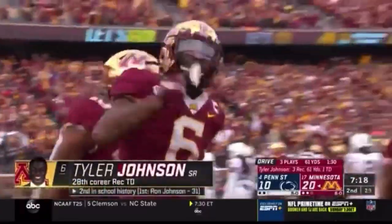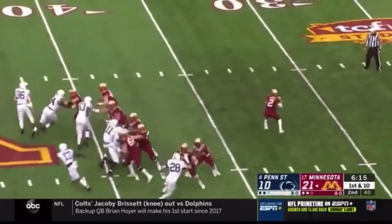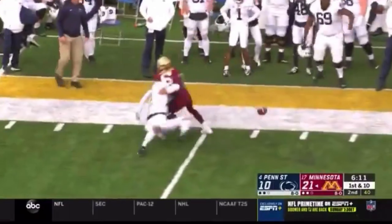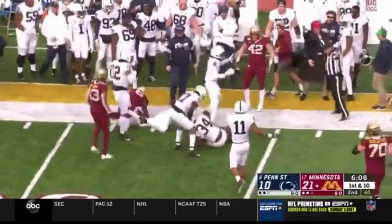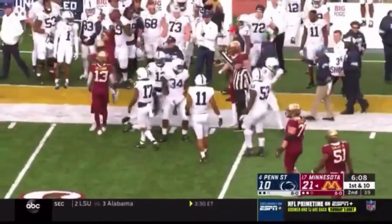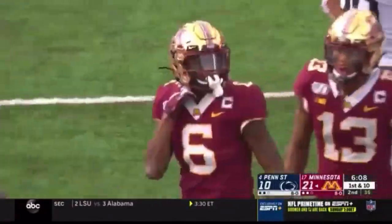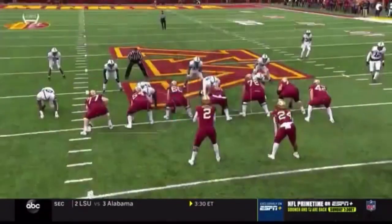A one-handed grab by the great... Minnesota leading by 11. They go to the flea flicker. Tanner Morgan has a man wide open — Tyler Johnson! The ball's out and it goes out of bounds. It'll be Minnesota ball — a big break for the Gophers. It'll go into the books as a 27-yard gain.